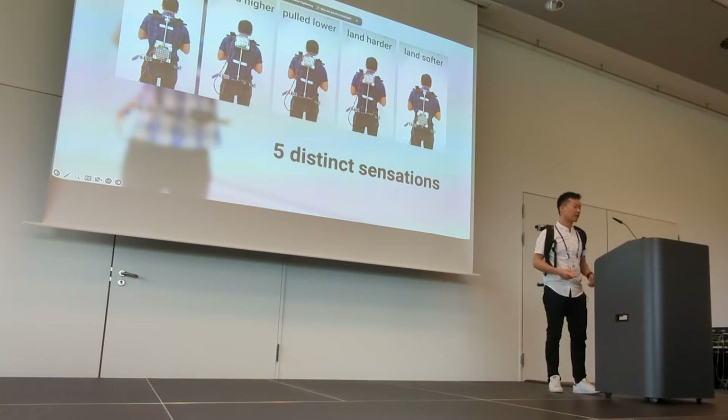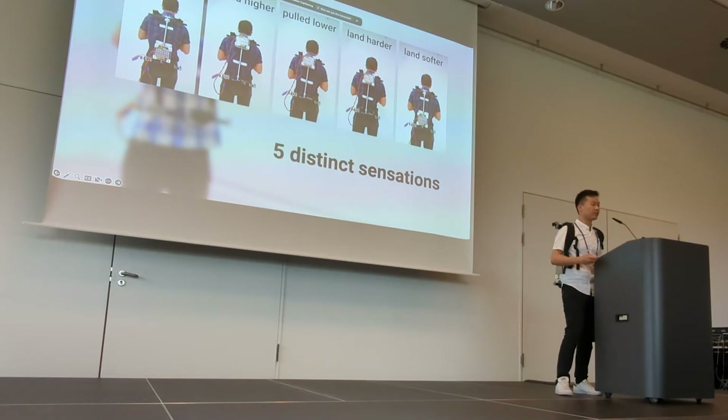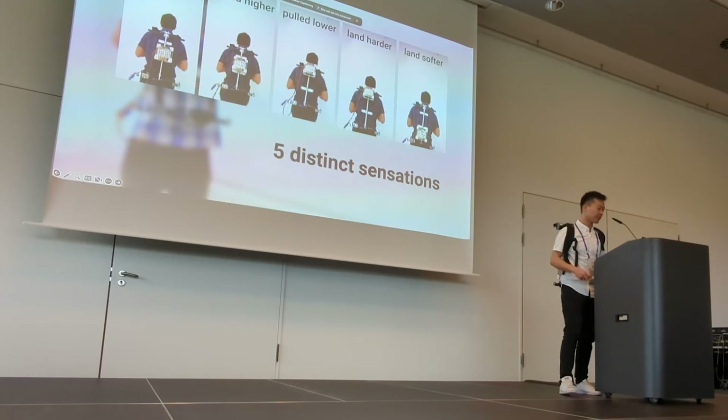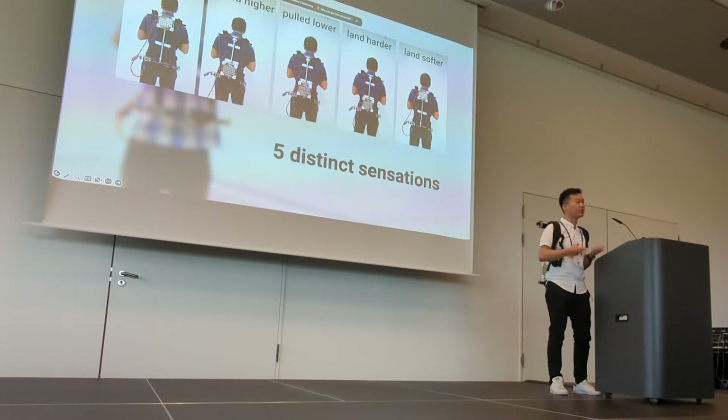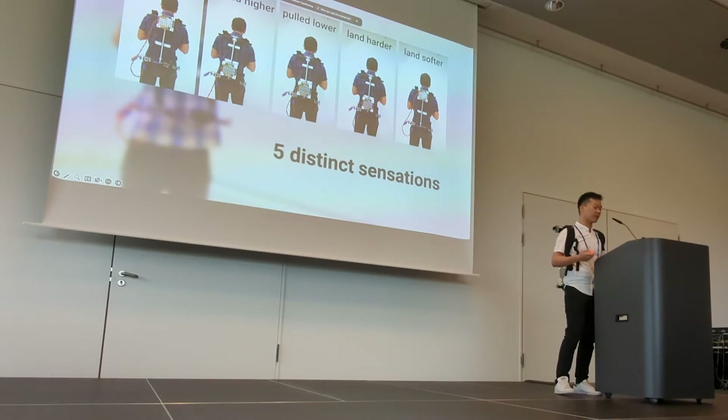By moving the weight up or down at different phases, we can actually achieve a total of five different sensations. For example, the sense of jumping higher, but also the sense of being pulled up or down by an external force, such as someone tugging you with a rope, or even the sense of landing on a hard or soft impact on the ground.